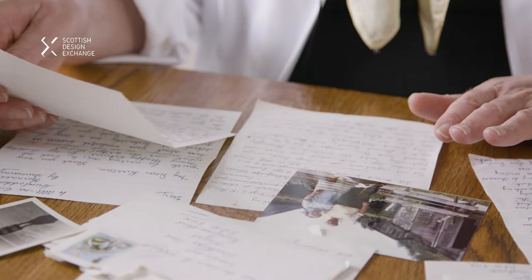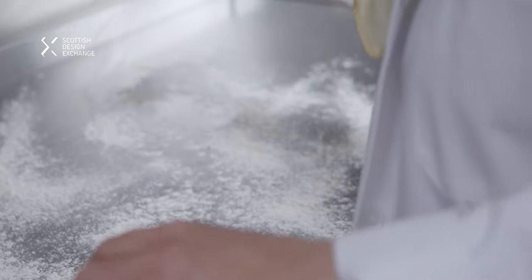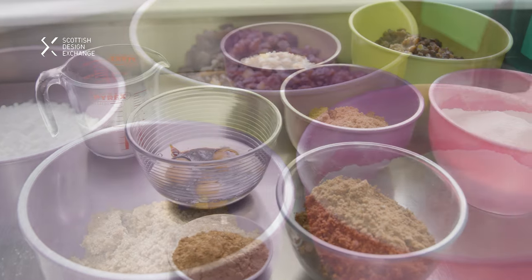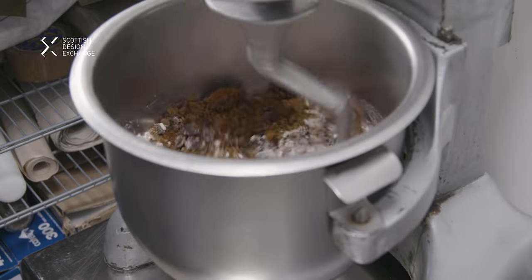I've got recipes here for shortbread, Christmas cake and also her Clouty Dumpling. Her recipes are very traditional, straightforward and easy to follow. Flour, spices, mixed fruits, sultanas, vegetable suet, milk and eggs and treacle.